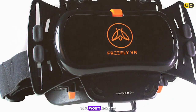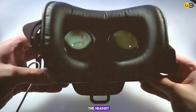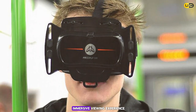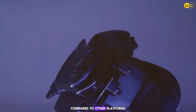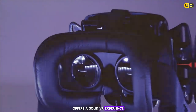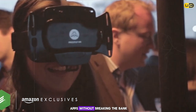The headset's compatibility with a wide range of iPhone sizes means you won't have to worry about your device not fitting. Setup is simple — just slide your iPhone into the front and you're good to go. Lens quality is commendable, providing a clear and immersive viewing experience. Although content available for iOS users is somewhat limited, the Free Flea offers a solid VR experience for 360-degree videos, simple games, and VR apps without breaking the bank.